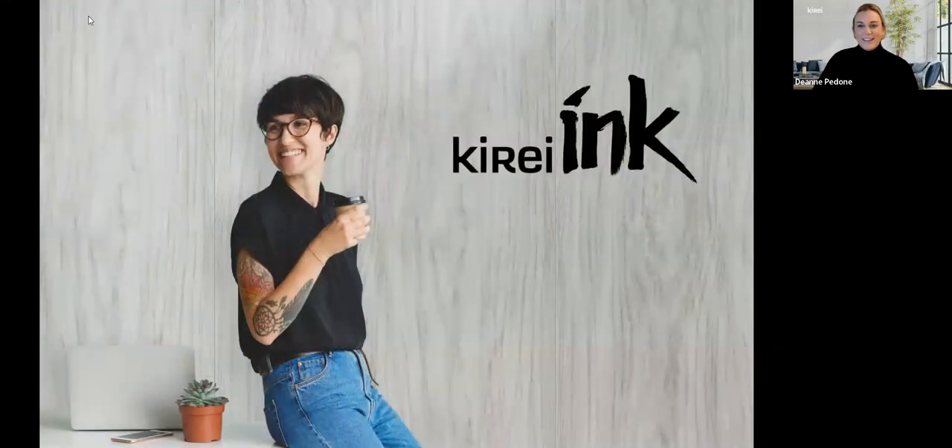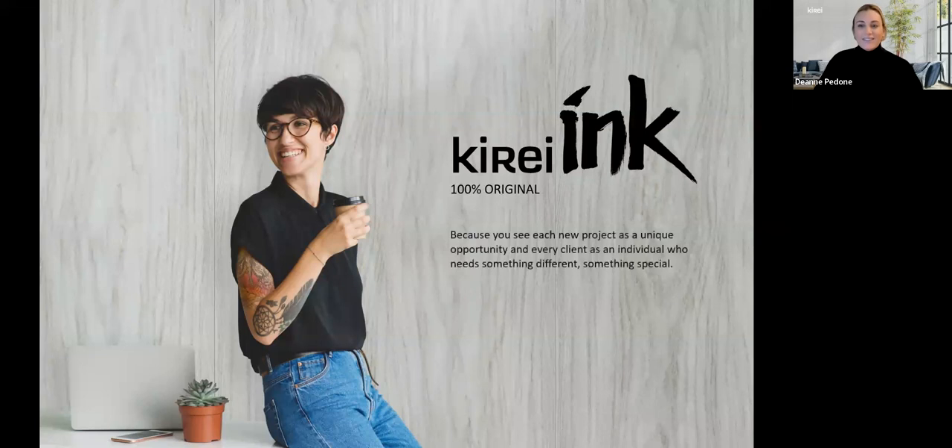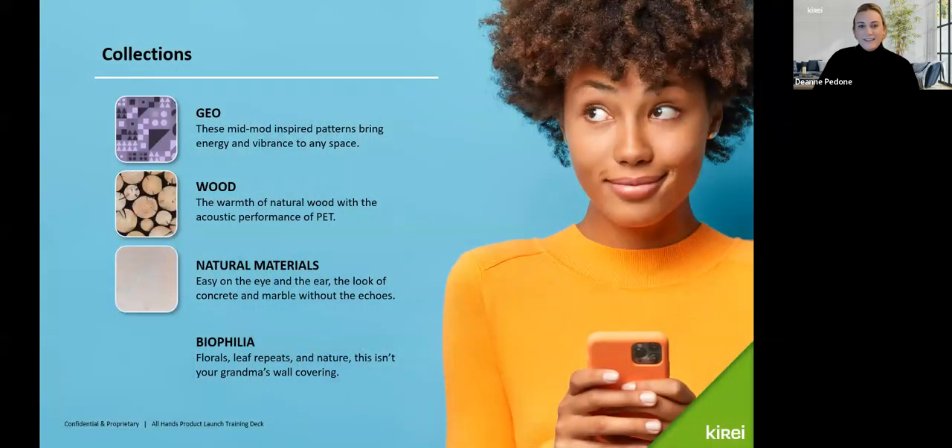Let's get to it. Curate Ink is launching with a curated library of 48 prints over four collections, delivering endless customization possibilities through colors, patterns, graphics, and materials. From spectacular statement walls to custom-matched color, designers can make rooms sound as good as they look with designs as original as their clients. This is our most recent product launch from October here in San Diego. Curate Ink has launched with 48 prints curated into four collections: Geo, Wood, Natural Materials, and Biophilia.